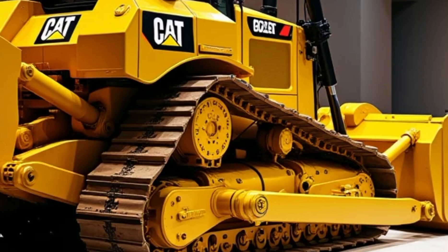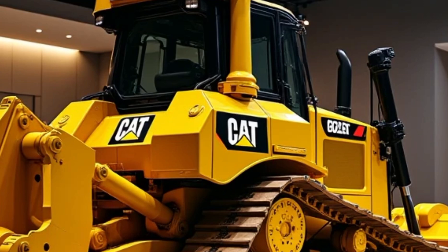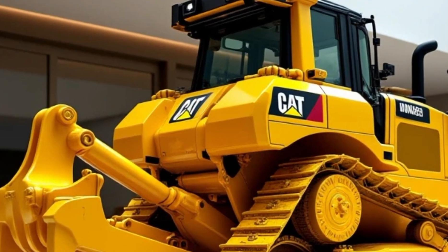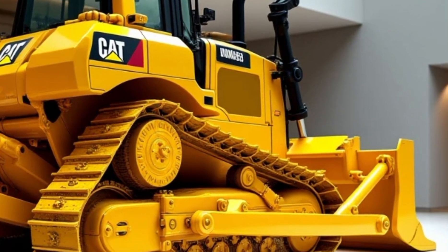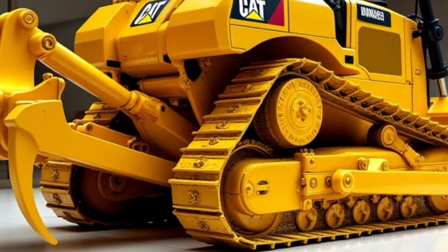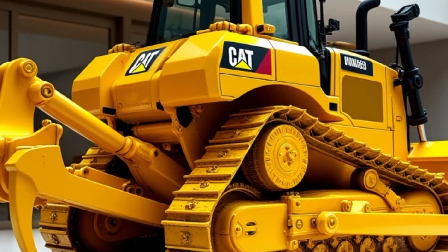The 2025 Caterpillar D9G bulldozer is a testament to Caterpillar's dedication to innovation and quality. It not only builds on the legacy of its predecessor but also sets a new benchmark for the industry. With its robust performance, advanced technology, and sustainability features, the D9G is the ultimate choice for operators seeking a reliable, efficient, and future-ready machine.